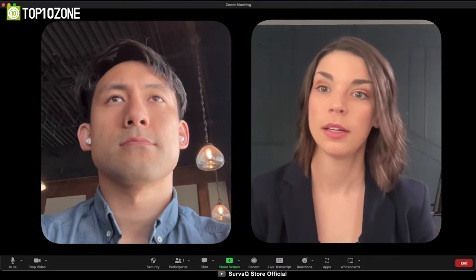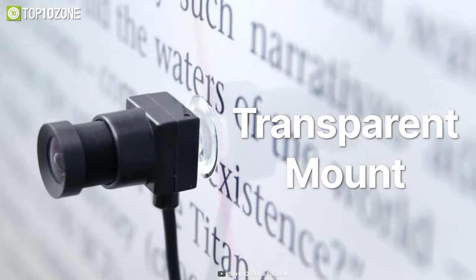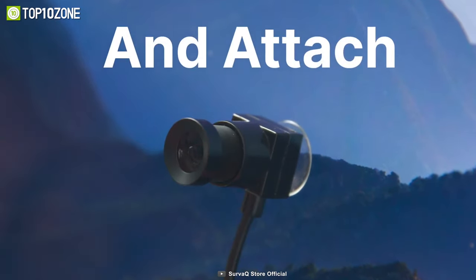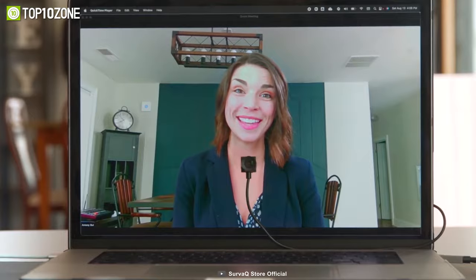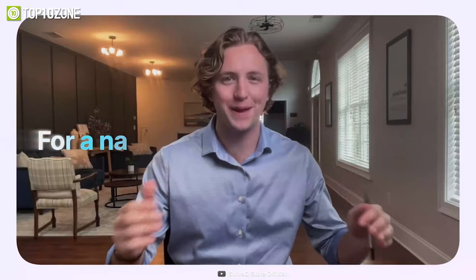Moreover, it allows users to make presentations and read slides, slide notes, and memos while maintaining eye contact throughout. The Eye to Cam 2 also offers far better image quality than standard webcams, with 1080p high-resolution and 30fps high-grade streaming.